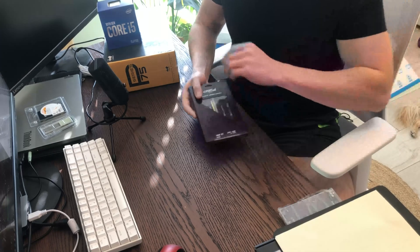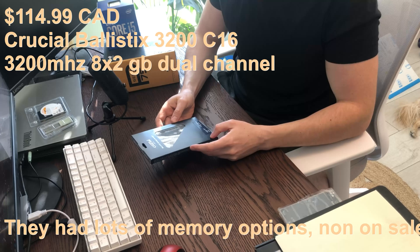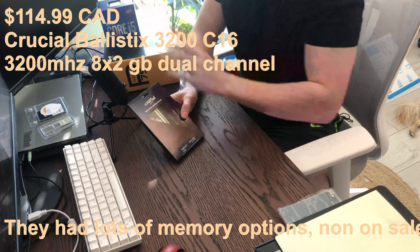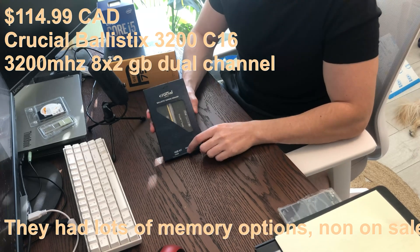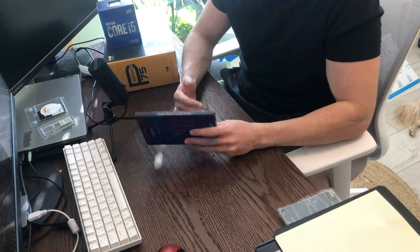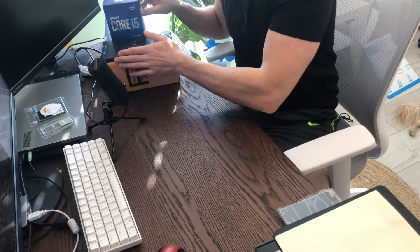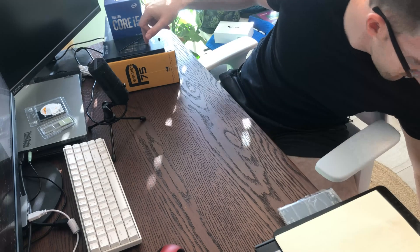For RAM, the 10400 doesn't support the super fast speeds, so I got Crucial Ballistix 3200 — 16GB. The RAM speeds on these Intel chips aren't as capable as AMD, but it should be fine. I believe you can overclock it decently, and with future upgrades I can reuse it. Crucial is good RAM and it was about $109 to $110 Canadian.